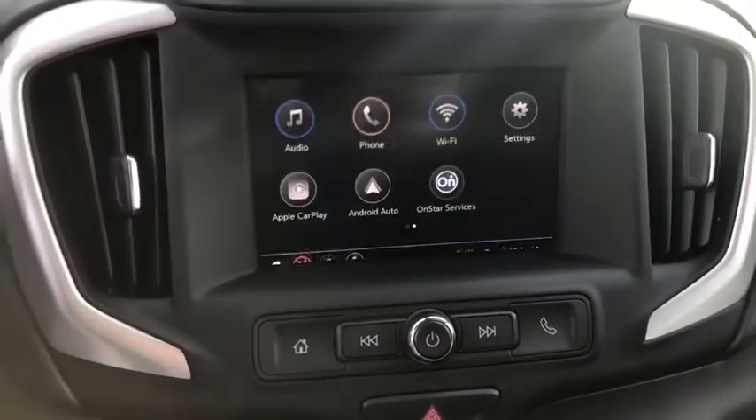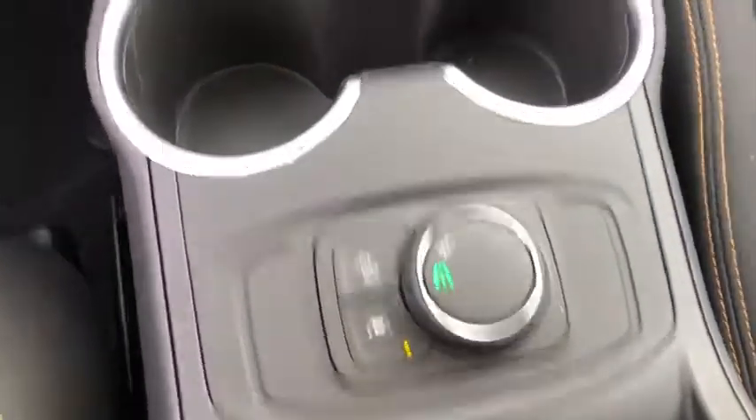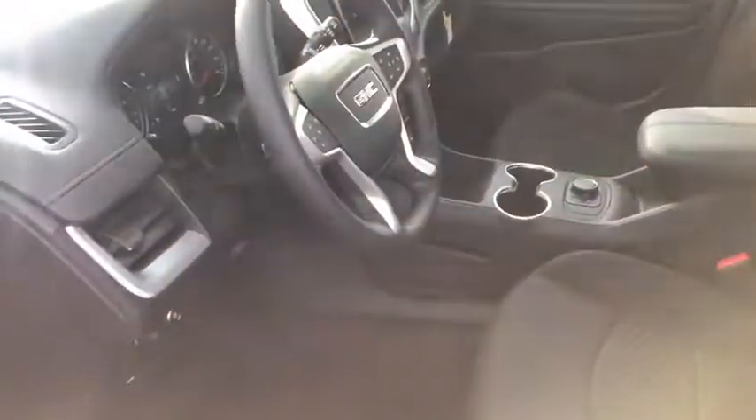Steering wheel audio control, lane departure warning, backup camera, anti-lock braking system, stability control, traction control, keyless entry, Bluetooth.